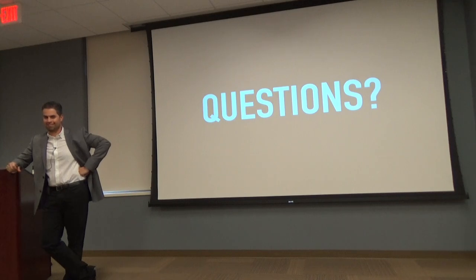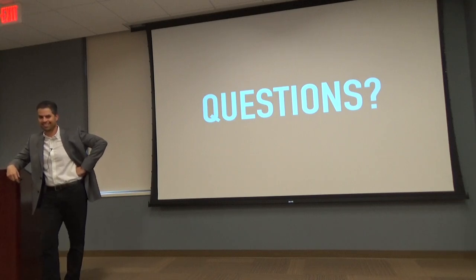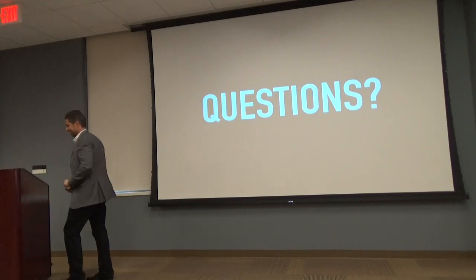Anybody else? Well, we thank you so much for your attention. Thank you all.